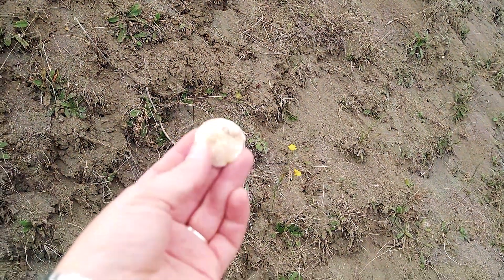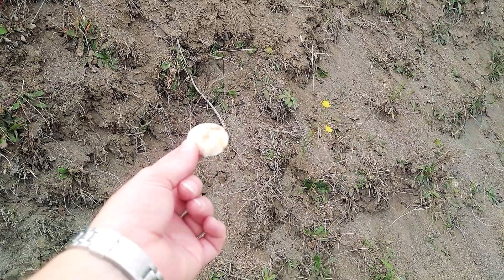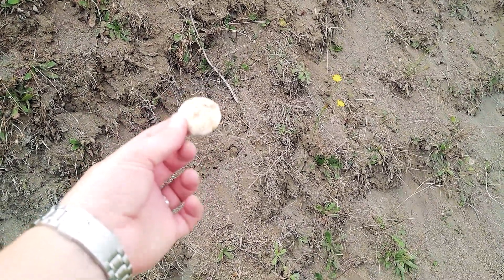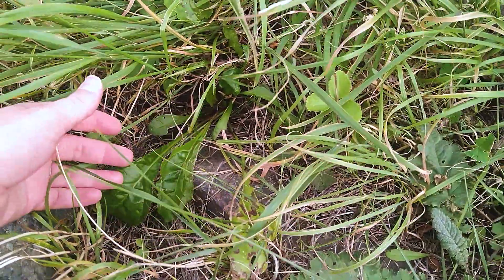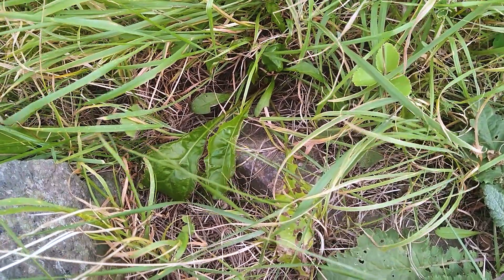Look at that — a glycimerous bivalve down at Walton-on-the-Naze. You can see that properly, so we'll take that one home. I've found some slightly better sea beet, so we're going to collect it here and stick it in the bag.